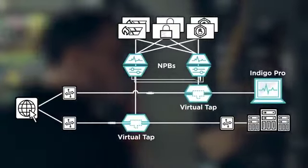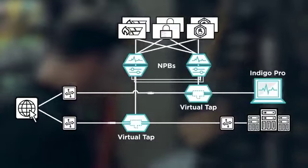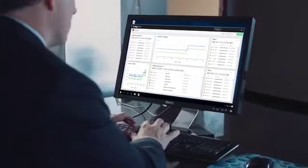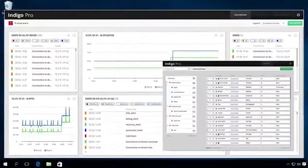The NTO de-duplicates data at the highest rates in the market without dropping packets. Ixia's Indigo Pro Manager is super easy to configure network connections in a visual way, ensuring that every connection is valid and operational.